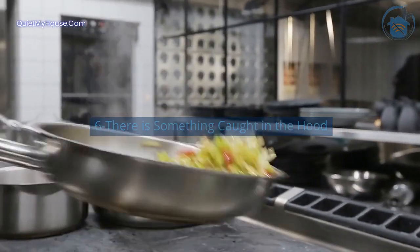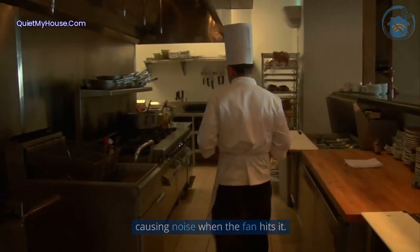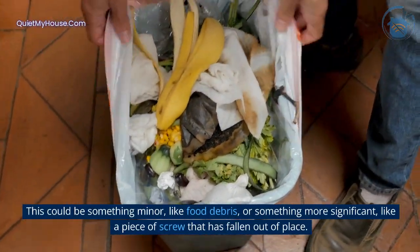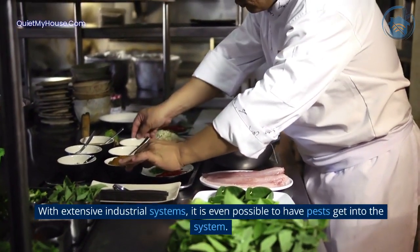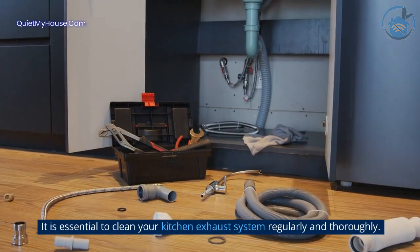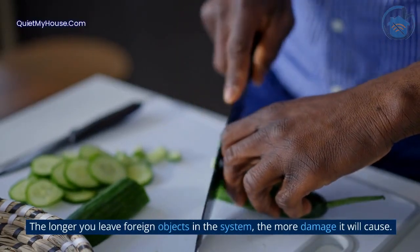Reason 6: There is something caught in the hood. It is a little less likely, but very possible, that something could be caught in the hood, causing noise when the fan hits it. This could be something minor, like food debris, or something more significant, like a piece of screw that has fallen out of place. With extensive industrial systems, it is even possible to have pests get into the system. It is essential to clean your kitchen exhaust system regularly and thoroughly — the longer you leave foreign objects in the system, the more damage it will cause.